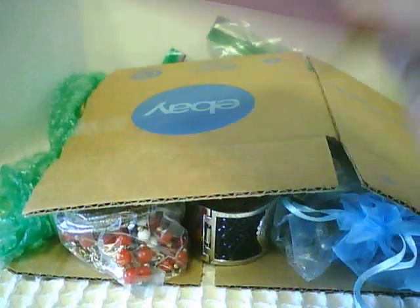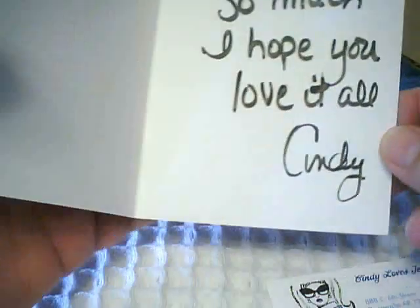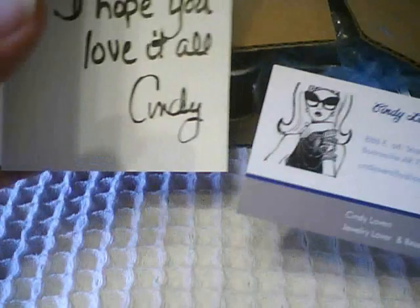I received a nicely padded envelope and got a lovely card. It's a little shiny — it says 'Thank you so much, I hope you love it all — Cindy.' Cindy's so great.